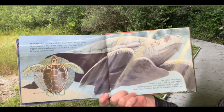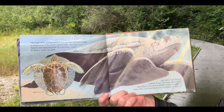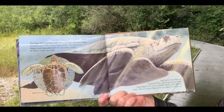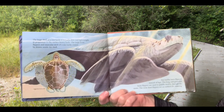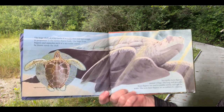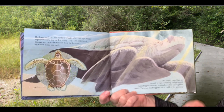The huge shell of the sea turtle is actually thin and lightweight in proportion to the turtle's heavy body. The large front flippers and muscular neck of the sea turtle cannot be drawn inside the shell. Sea turtles have flippers instead of legs. The long and powerful front flippers are used to paddle swiftly through the water. The wide hind flippers act as rudders for steering.